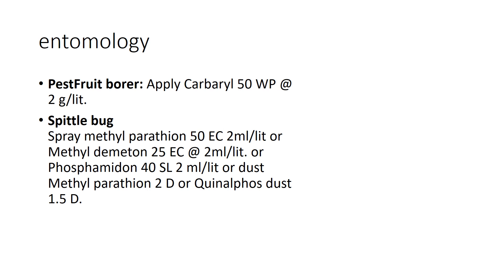After planting, you need to know about possible infections. In jackfruit, common pests include spittle bugs and fruit borers. To eradicate fruit borers, you can apply carbaryl. For spittle bugs, you can spray methyl parathion, methyl demeton, or phosphamidon. These are purely theoretical names to remember.